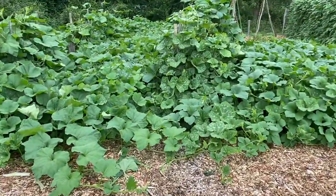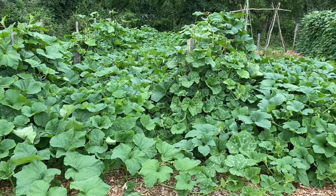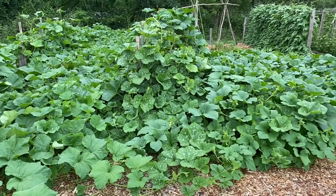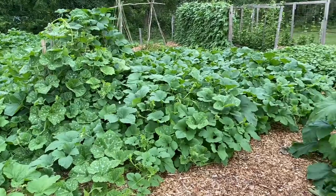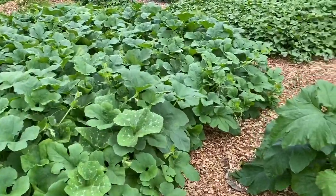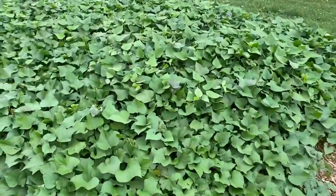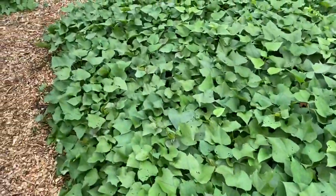The winter squash — we like butternut squash quite a bit, and we love that stuff. And spaghetti squash, and some other patty pan, and I think another variety of winter squash. And the Beauregard sweet potatoes — they store very, very well.